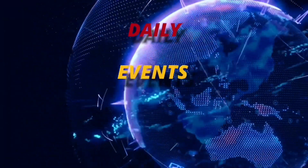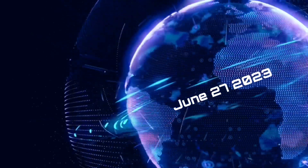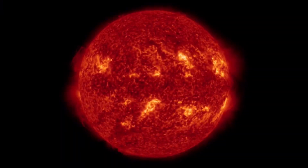Hello friends and family from around the world, this is Mike with Daily Events Worldwide and we are on June 27th, 2023. Welcome to another Surviving Day on the Planet. Welcome to a quick video update here.